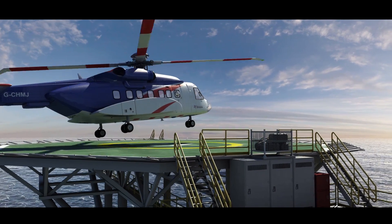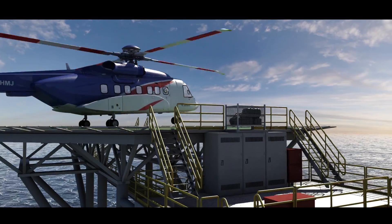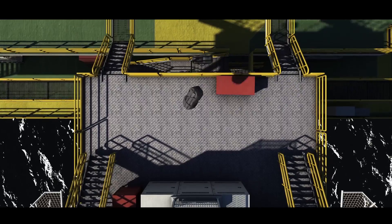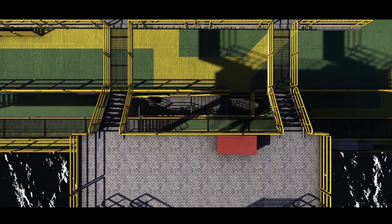Here, the downdraft force lifted and blew two rig bags, each weighing 10 kg, from the luggage cage to a lower level, where fortunately no personnel were working at the time.